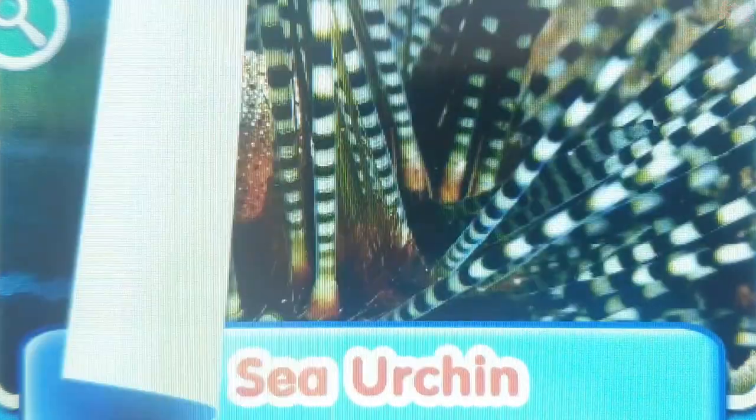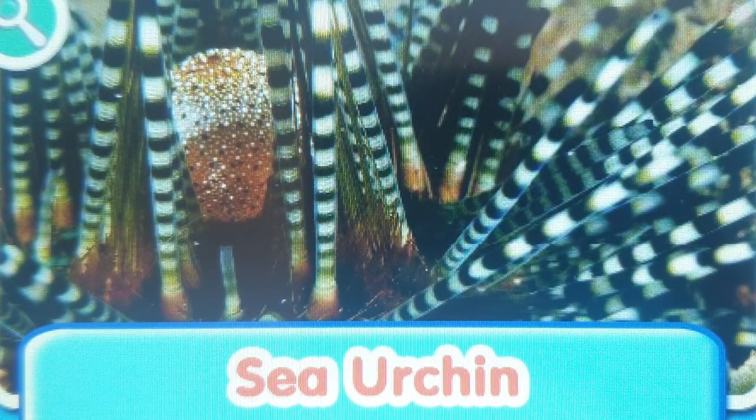Sea Urchin. Sea Urchins have very sharp teeth. They can chew through rocks, coral, and even steel.